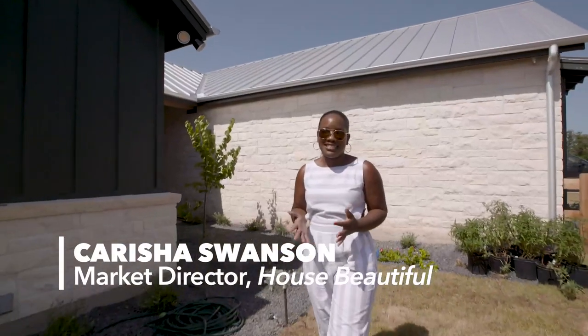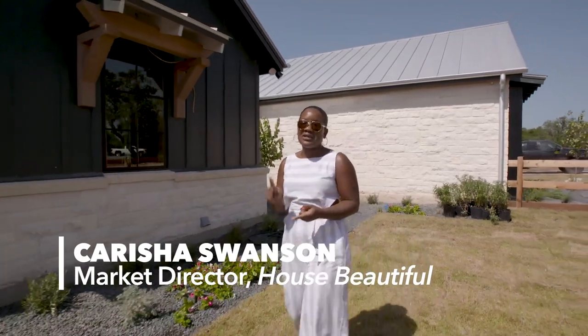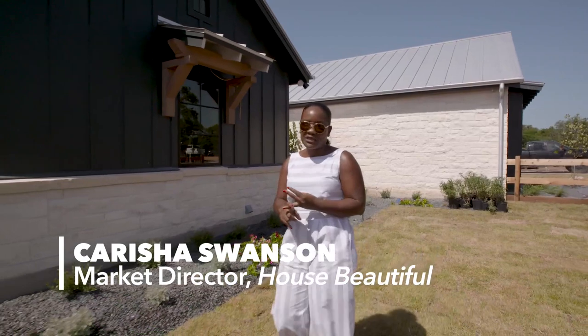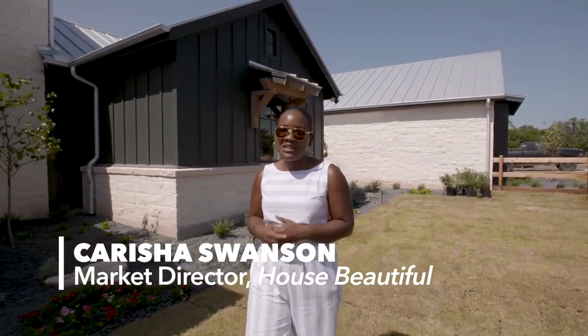Today we're here to meet Laura Hodges. I chose her as our home office designer because her style is all about clean, modern, and tailored looks. And she has a real focus on sustainability. Let's go meet her right now.